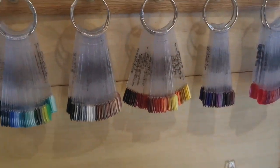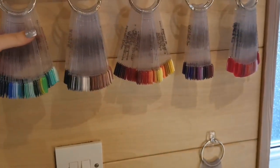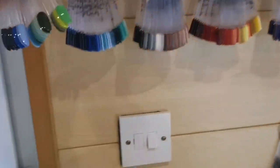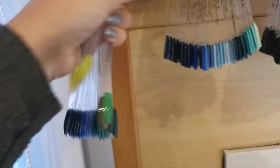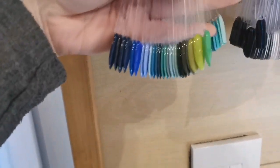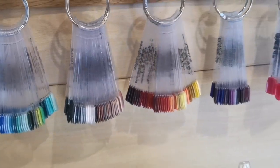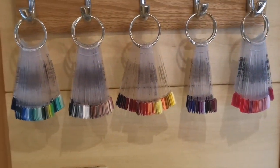First of all, on the left when you first walk in, we've got my swatch sticks. They're both different because half of them are Magpie and half of them are Blue Sky. The oval ones are my Magpie polishes and the square ones are Blue Sky. I've got all of those along there — I got rid of quite a lot during lockdown.